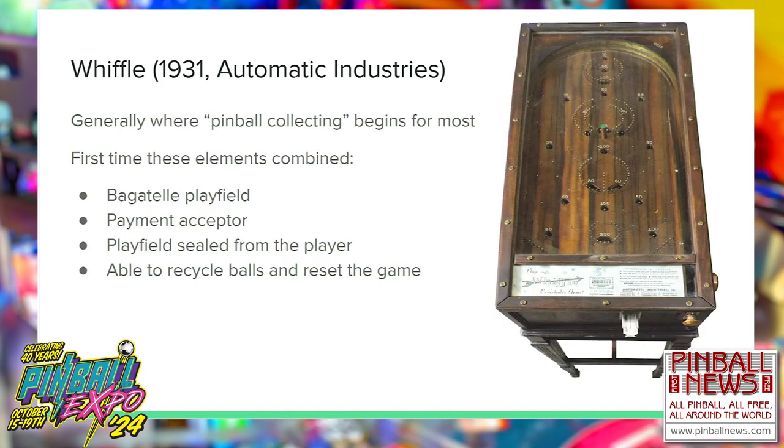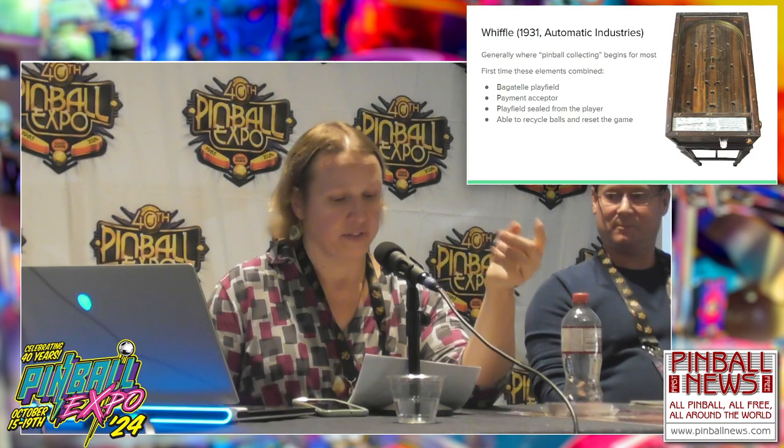Wiffle combined: one, a bagatelle playfield with pins; two, a payment acceptor — a coin slide; three, the playfield is sealed from the player with a sheet of glass so the player can't tamper; and four, it's able to recycle the balls and reset the game all without operator intervention.